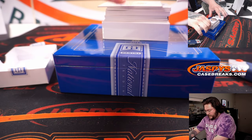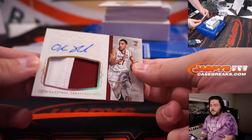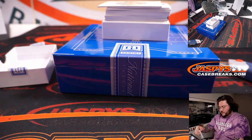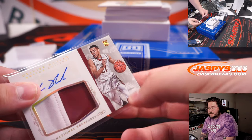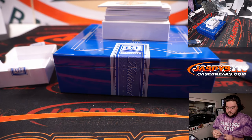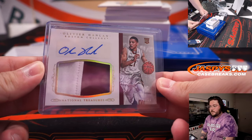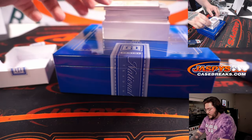Next up: Oliver Hamlin, two-color RPA, 10 of 10 from Boston College. Spot zero — the 10 ends in zero. That's going to go to Barry. 10 of 10 on the bottom right corner.